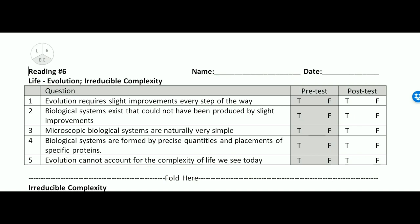Taking a look at the questions. Number one: evolution requires slight improvements every step of the way — that is true. Number two: biological systems exist that could not have been produced by slight improvements — true.